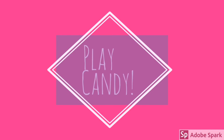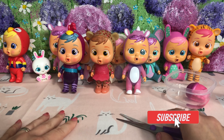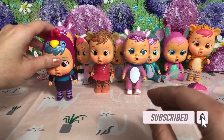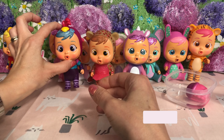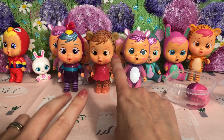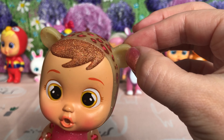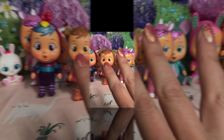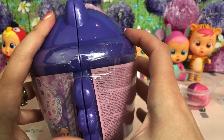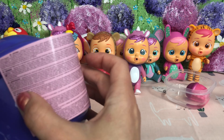Hey guys, welcome back to PlayCandy. So today we're opening up another one of these Wave 2 Winged House Magic Tears series. So this was Kaisi — she was my first doll. My second doll was Leah, we opened up last time. And today we are opening up our third Wave 2 Winged House series, so let's get straight in.